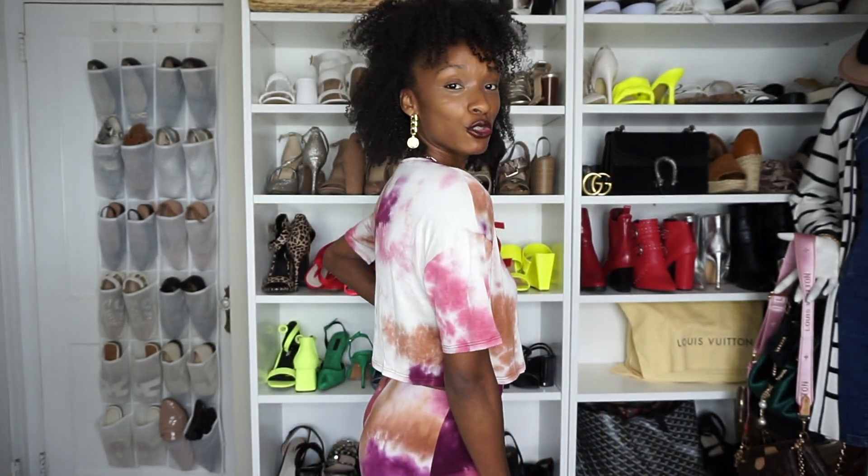Next up I have this adorable tie-dye biker shorts set and it is only $19.99. I'm wearing it in a size extra small. I actually featured this already on my TikTok a couple of days ago. I really love this set — to find a set where the top and the bottoms together are $19.99 is kind of hard to come by, and it feels so great. I love the way that the shorts fit.